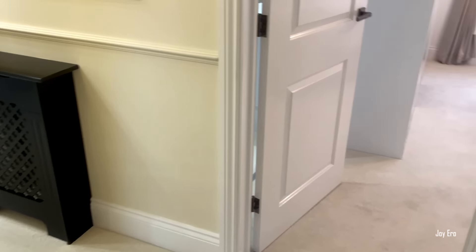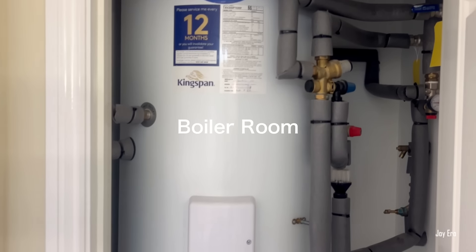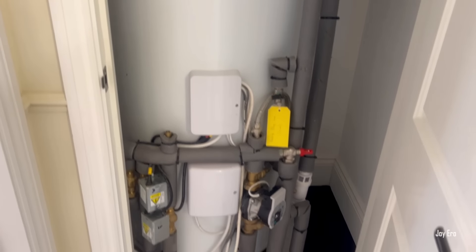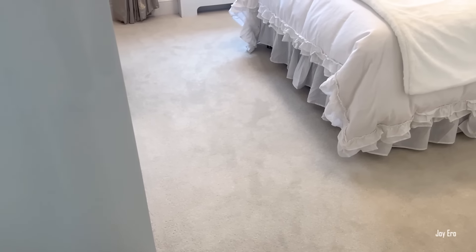We're back on the entryway area. This room is where the boiler is — as you can see, it's a very very huge boiler, just like the one in my current house. It's so big that it would be able to provide hot water for all members of the family.